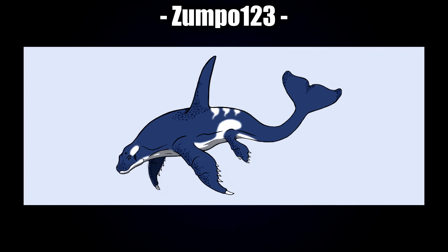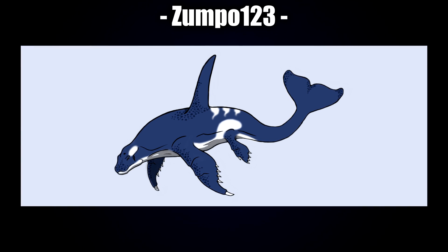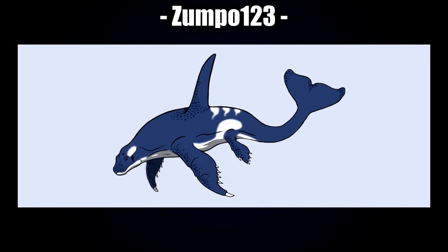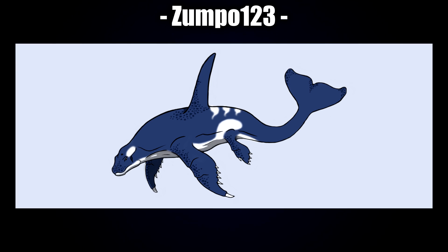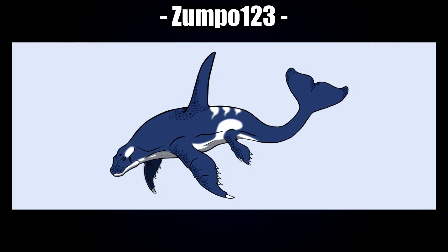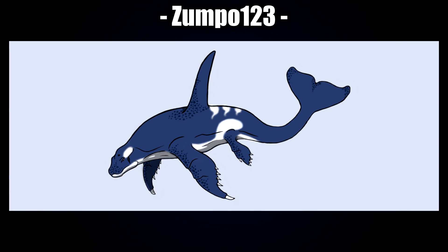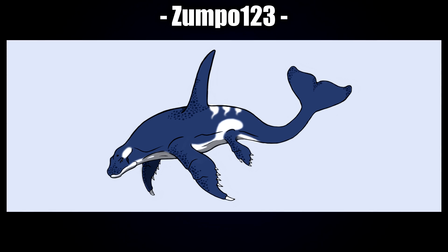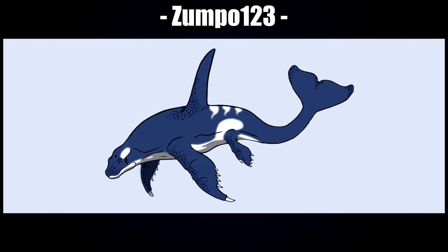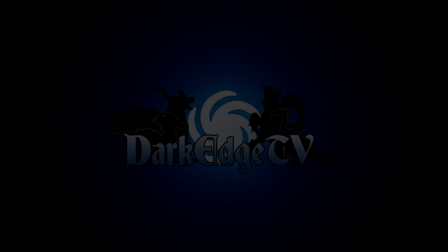One more — a very last-minute submission by Zompo123. I really like the style of the face and fins. The face has a very soft look — you can definitely tell it's Komodo but it almost looks mammalian, which is fitting given the part-Orca-Whale element. The fins have a very armored, intimidating appearance. I love the markings, the definition of all the scales and spots, and the stripes look very cool. Awesome work.